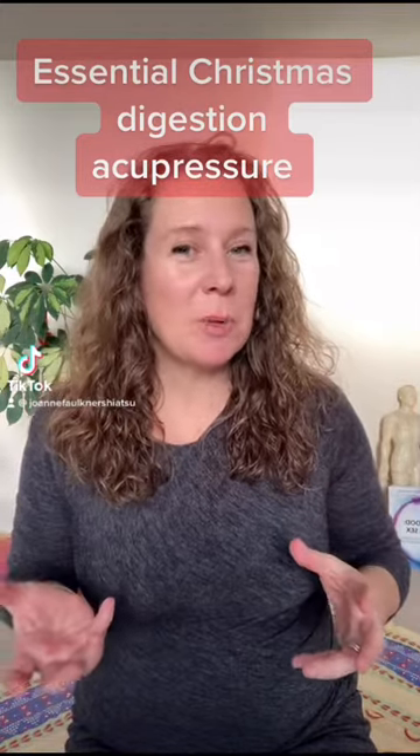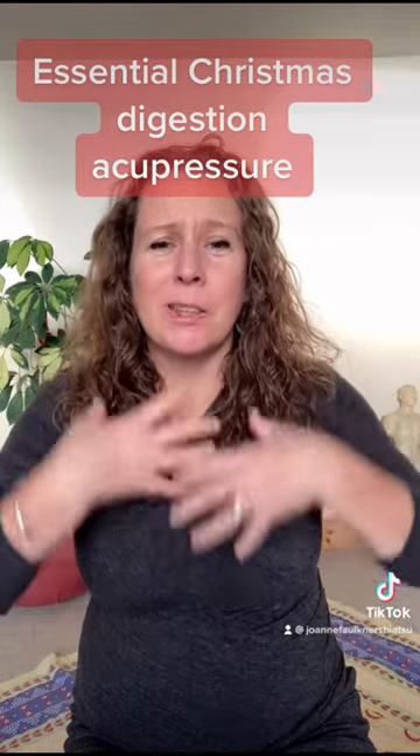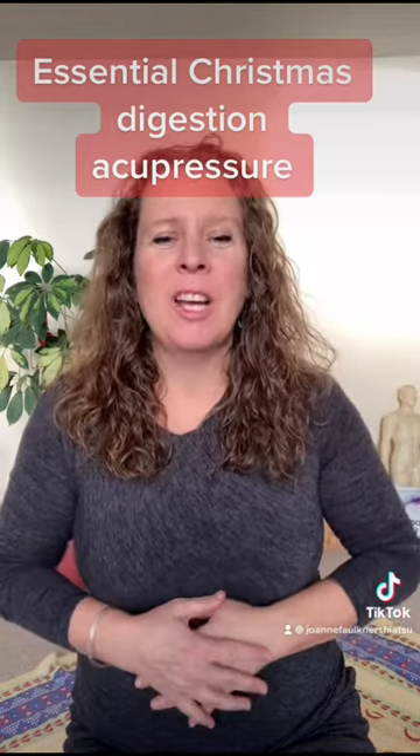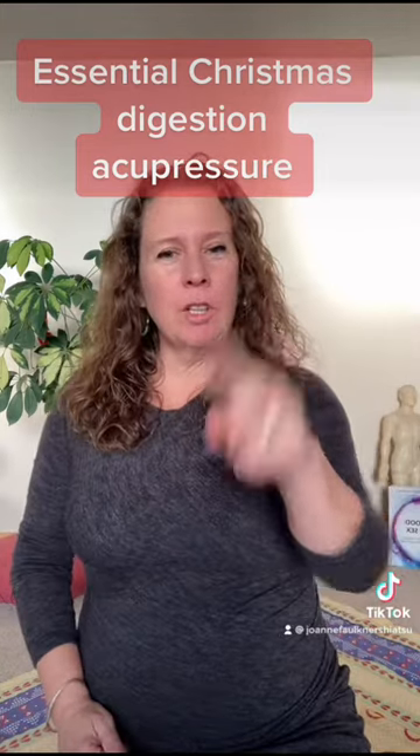Here is an acupressure point if you're feeling like your digestion is really stuck — the food won't go down and you're feeling bloated, everything is stuck.